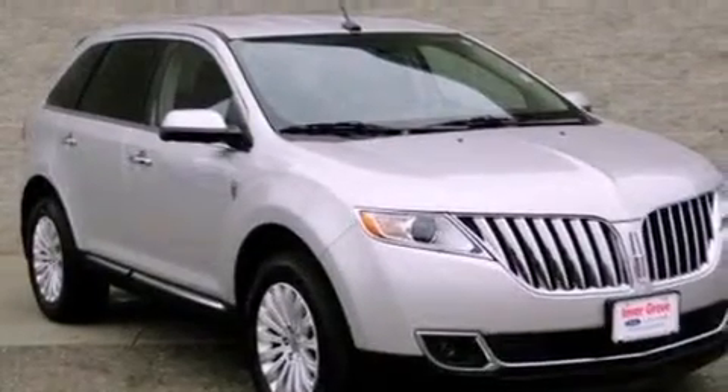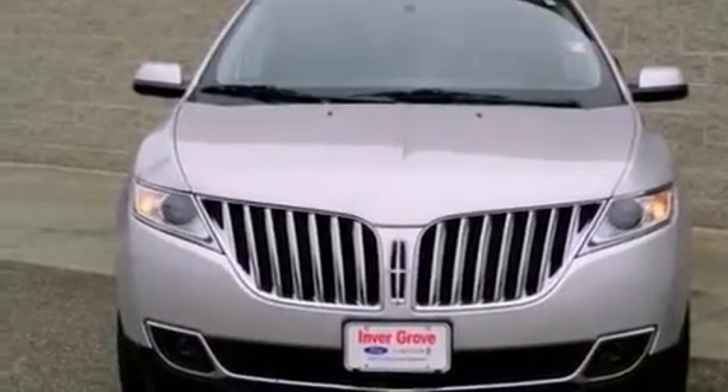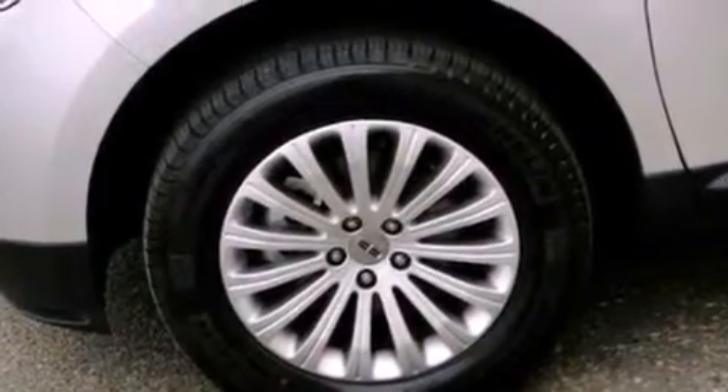Its top features include heated front seats, a low-tire pressure indicator, a 10-speaker audio system, Sirius satellite radio, big 18-inch wheels, and traction control and stability control systems.